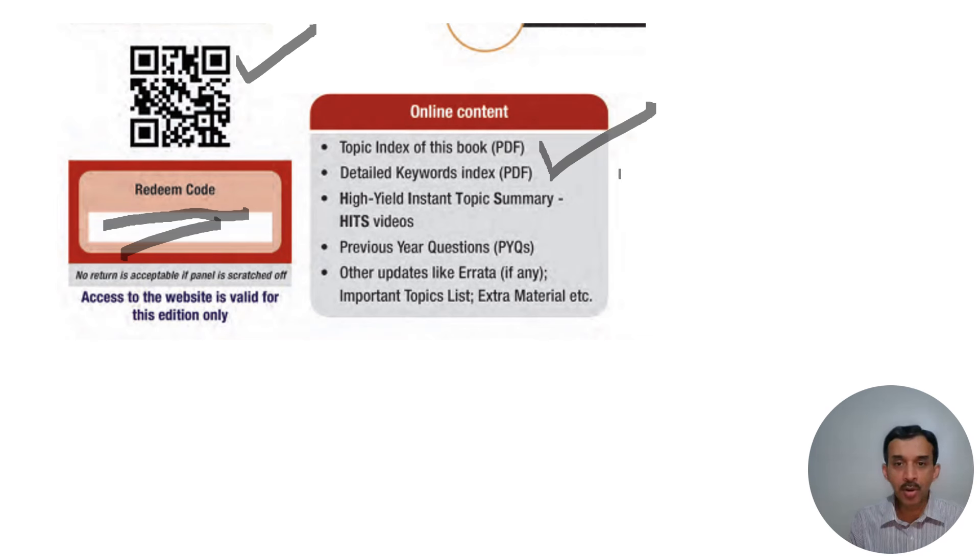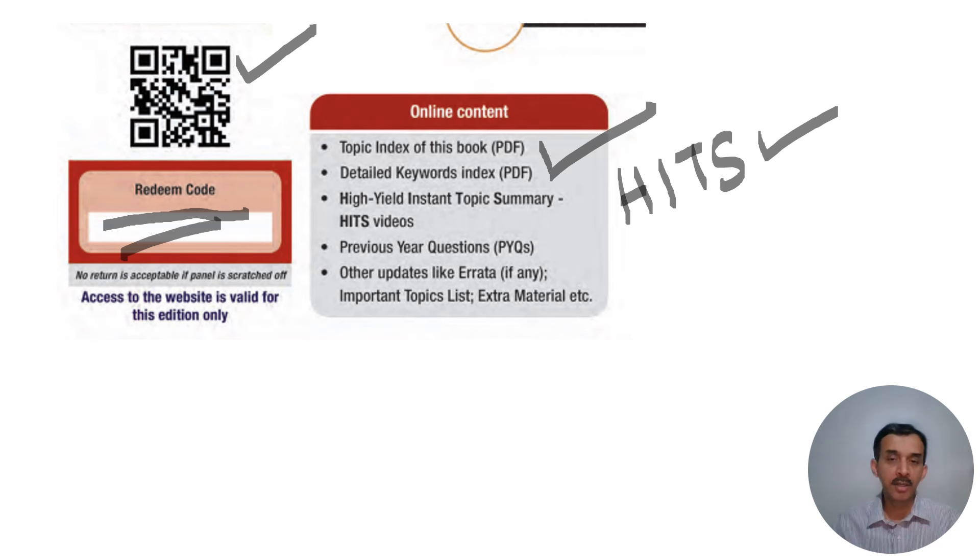There is something I call High Yield Instant Topic Summary videos, or HITS videos — one of the new additions. Right now I have started with ophthalmology and will be uploading other subjects soon. You can watch these immediately before or after reading a topic for an instant summary. There is also a question bank with PYQs and other MCQs to use as a learning or self-assessment tool. These MCQs will help you consolidate what you have read and ultimately help you in the exam.